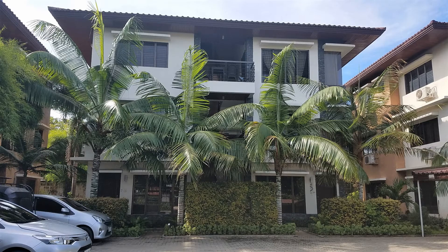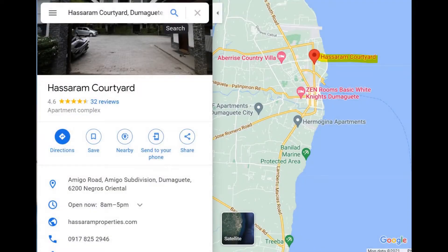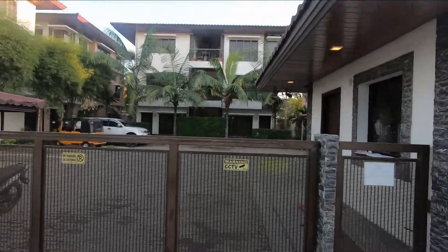Hassaram Courtyard is conveniently located in Piapi on Amigo Street, right behind Nevis Pizza. It's a short distance north of both downtown and Silliman University on Hibbert Avenue, and it's just south of the airport.